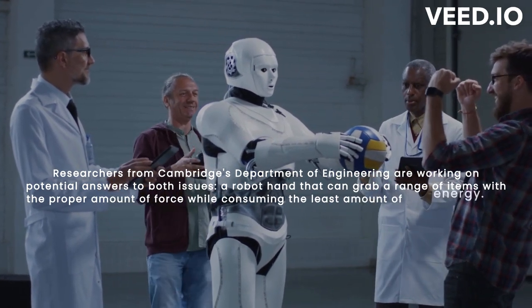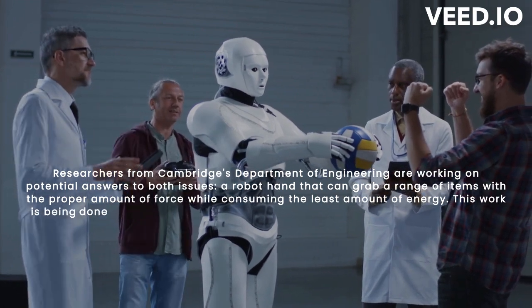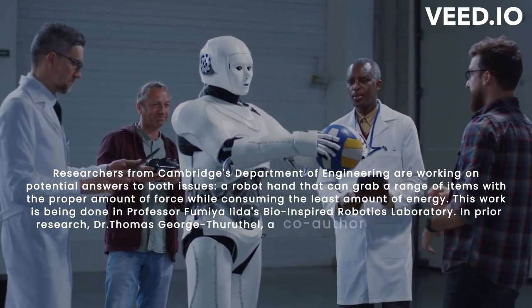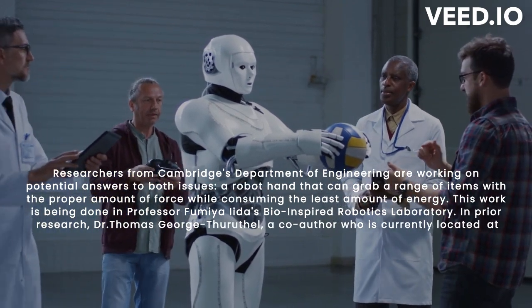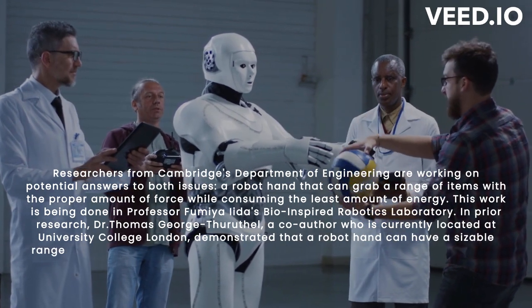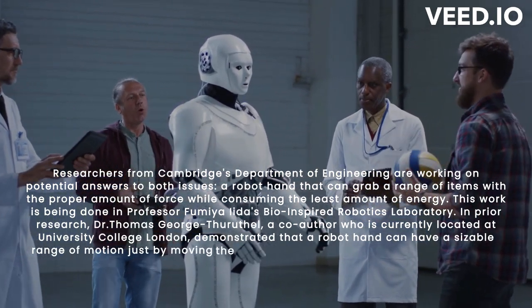This work is being done in Professor Fumia Iida's bio-inspired robotics laboratory. In prior research, Dr. Thomas George Taruthal, a co-author currently located at University College London, demonstrated that a robot hand can have a sizable range of motion just by moving the wrist.